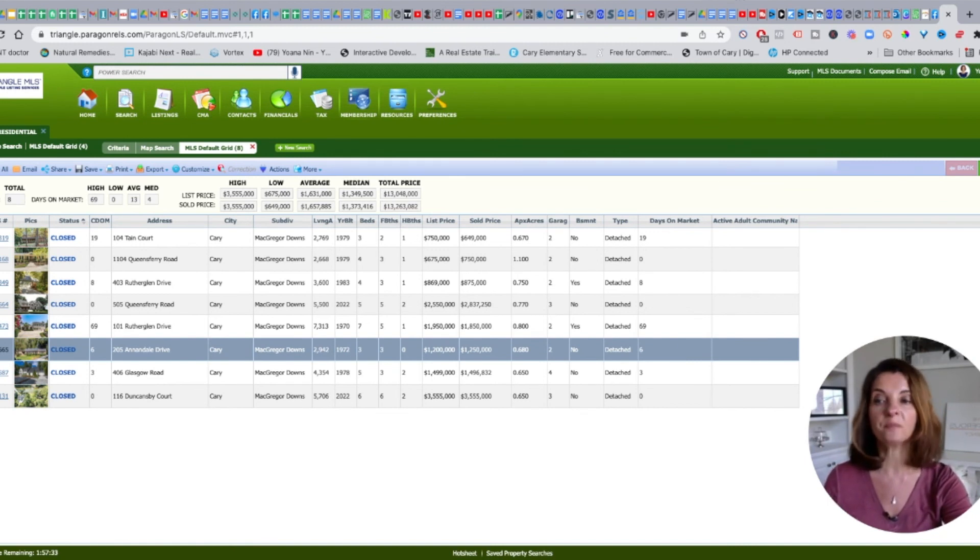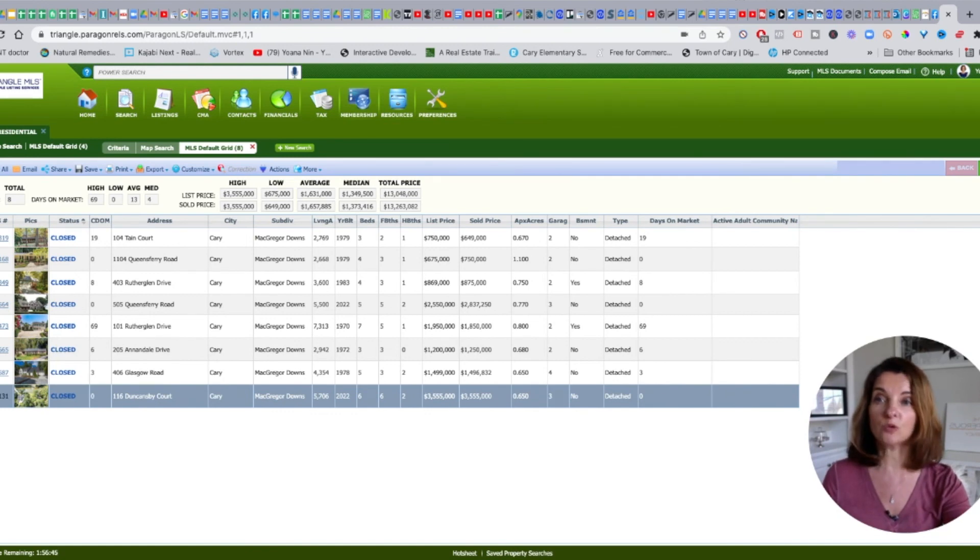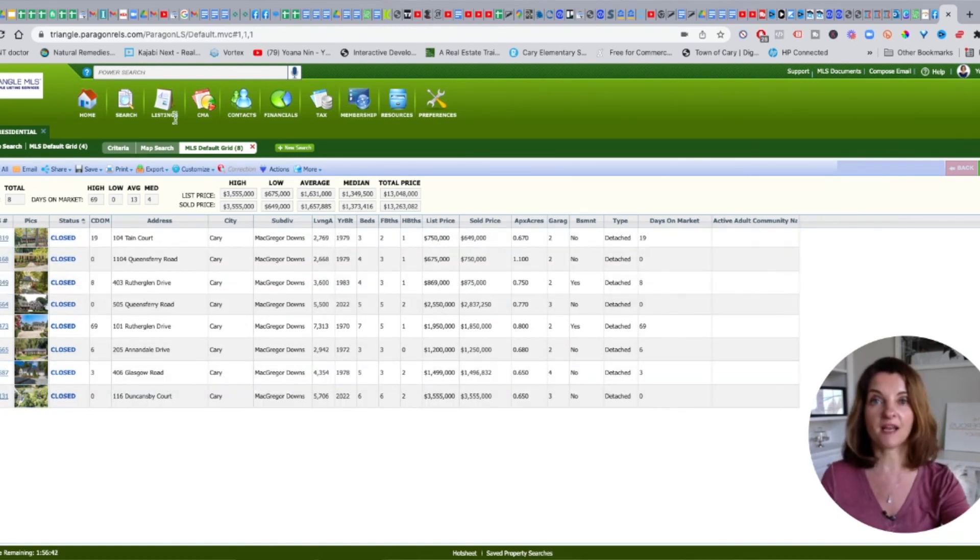McGregor Downs has older homes and bigger lots. Many buyers are purchasing them — some completely torn down — with builders putting up new construction. It's a highly sought-after neighborhood because of all the amenities and shopping we've discussed. Ask me questions about the real estate market and the neighborhood. I can pull up reports showing appreciation over the last five or ten years for any neighborhood. Let me know if you have any questions — talk to you soon!